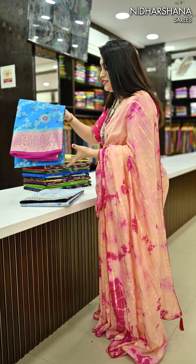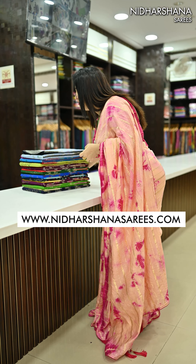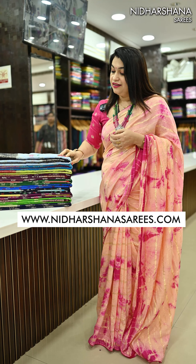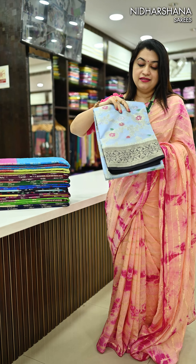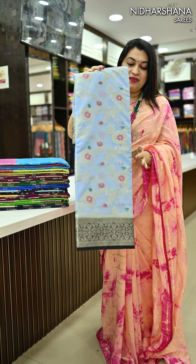Hello everyone, welcome to Nidharshana Sarees. This is Laxmi here. In today's video I have come up with a beautiful occasional wear collection — it's a festival wear collection with beautiful minas and zaris. All these are available in this beautiful saree.